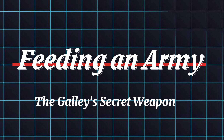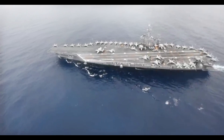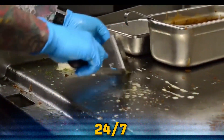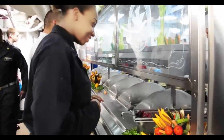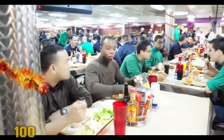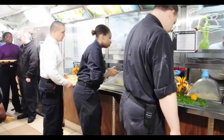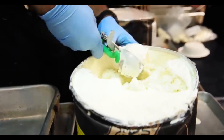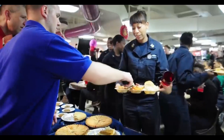The real heart of any ship is its kitchen, and the Ford's galley is no joke. Imagine feeding thousands of hungry sailors 24/7. This massive kitchen, spanning multiple decks, is equipped with everything from ovens to fryers, churning out delicious meals around the clock. Over 100 sailors, many with culinary expertise, keep the galley running smoothly, preparing a variety of dishes catering to different dietary needs. Regular resupply missions ensure fresh ingredients are always available, keeping everyone fueled and ready for action.